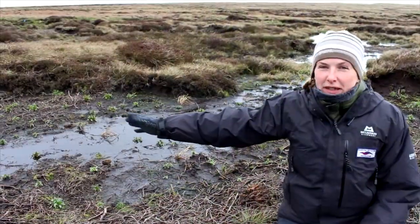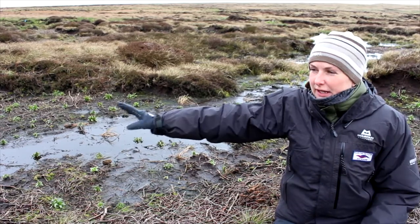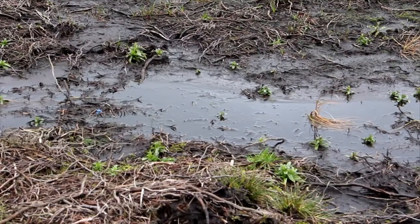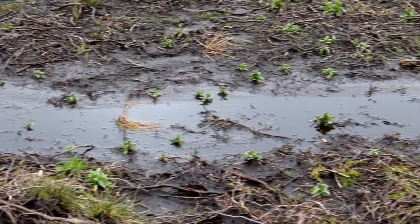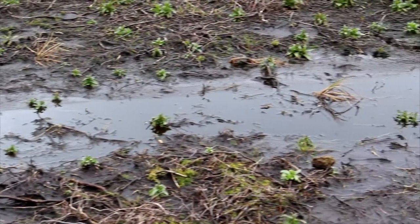This is the very beginning of gully formation. You can see on the bare peat that the water is starting to run along and make channels, so this is where we would be looking to put in some heather bales to stop that process.